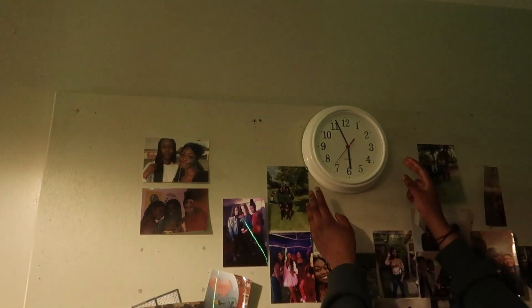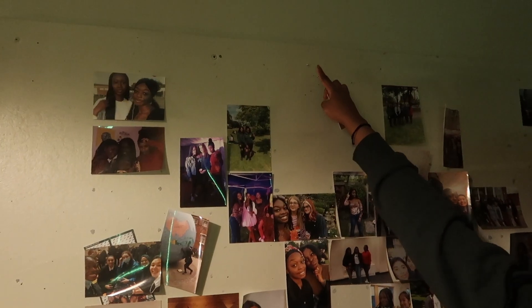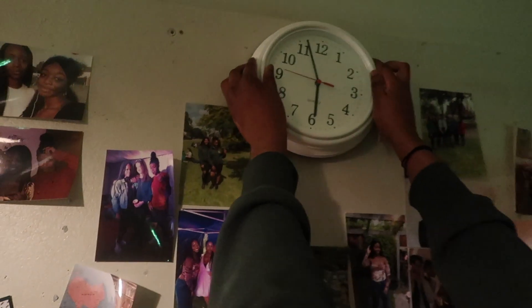How did you hang your clock? I think you put a nail in the board, and then you can just get your clock and put it up.